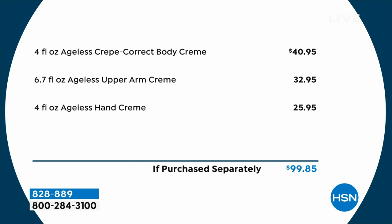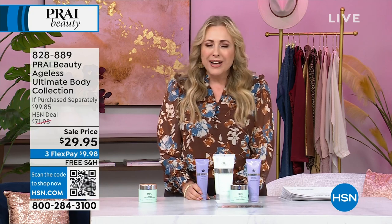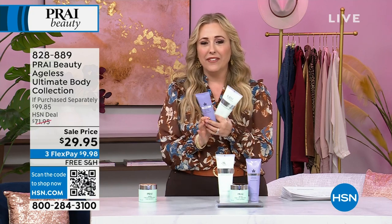Four ounces, six ounces, four ounces. It's $99.98 worth of product — and you're getting today for what might be the biggest steal in the whole show at only $29.95.